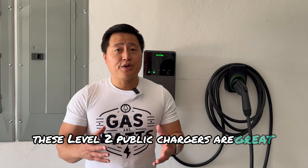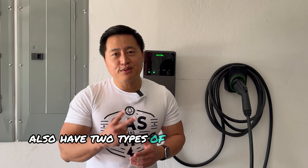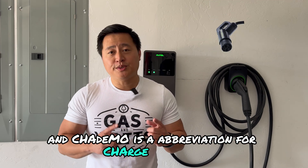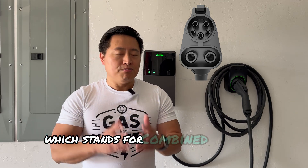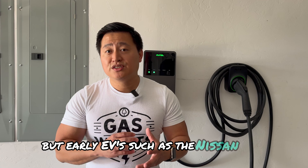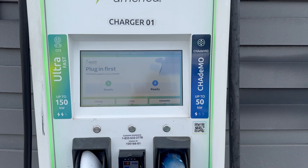If you're not in a hurry, level 2 public chargers are great, but if you're on a trip and need something faster, you're looking for DC fast chargers. DC fast chargers have two types of plugs. The first is CHAdeMO, which is an abbreviation for 'charge the move' and also a Japanese pun meaning 'let's have some coffee or tea while we're charging.' CHAdeMO is mainly used in Japan, and early EVs like the Nissan Leaf use it. DC fast chargers usually offer at least one CHAdeMO plug at about 50 kilowatts output.